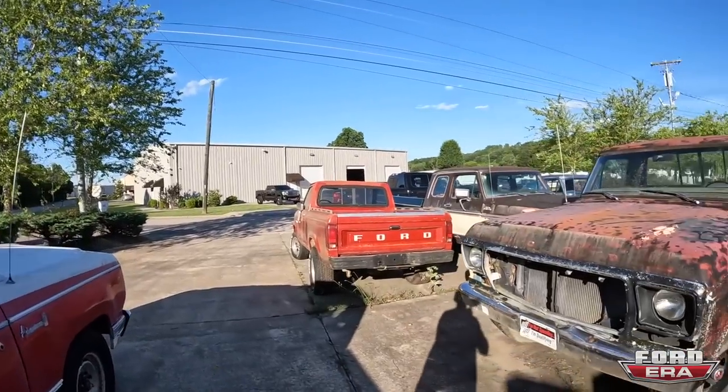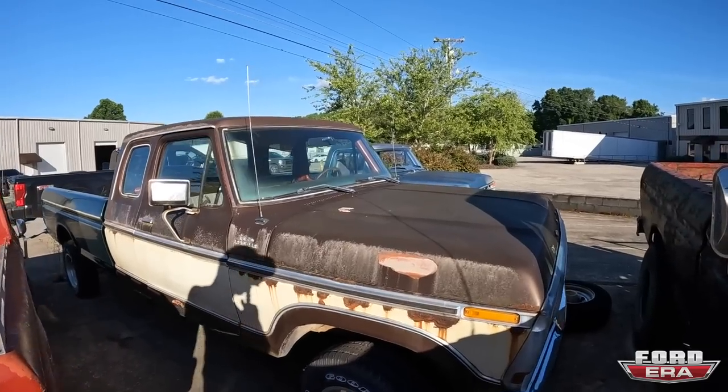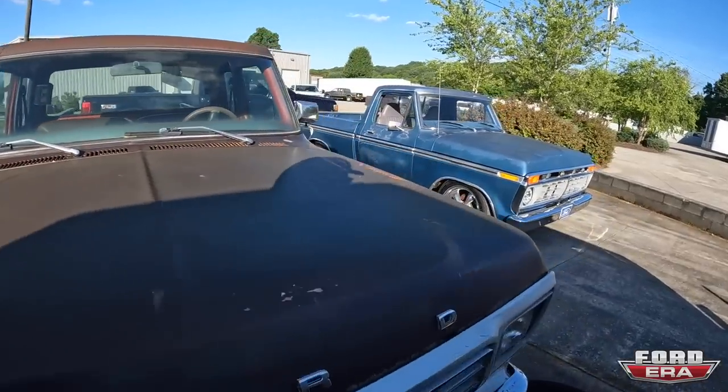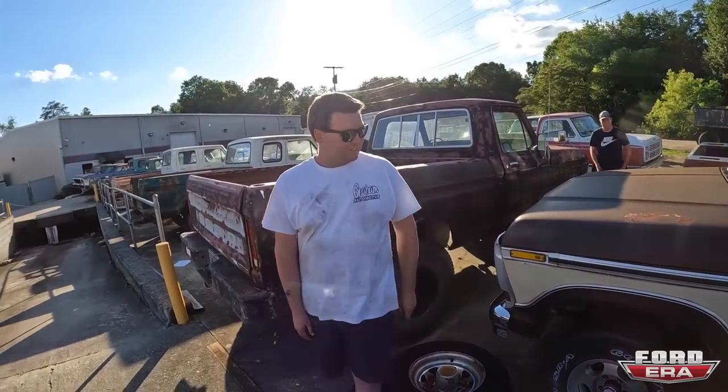A lot of people are asking me to show the trucks and not just do it in one second. So I'm going to walk around and try to talk about the trucks. I don't know everything about all of them, but I'll at least tell you at face value what I think they are. We could start over here — we've got a '79 or '80 F-150 Ranger Super Cab. This thing is in pretty nice condition with a pretty cool bed.